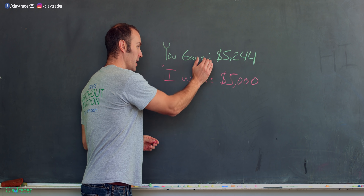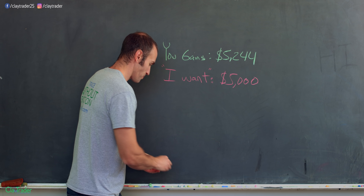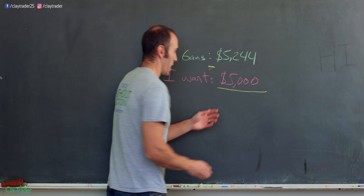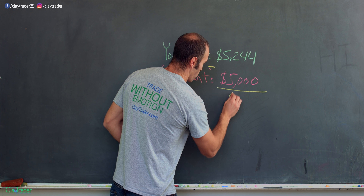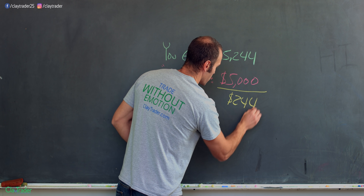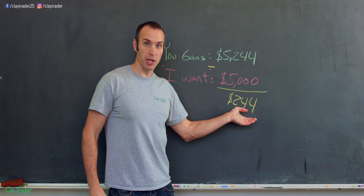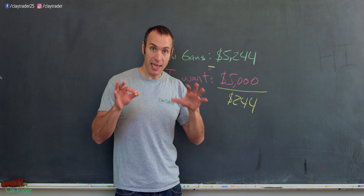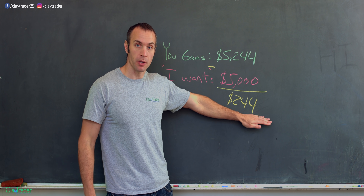After you have your gains and your 'I want' number, it's very straightforward — you just subtract them. Whatever that number is, in this situation the number was $244. And now I know how much I could lose on that last day of the month — I can only lose $244.